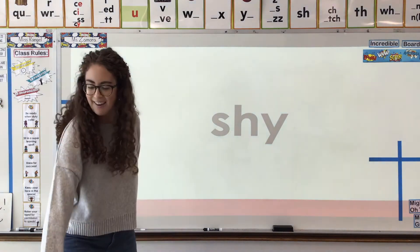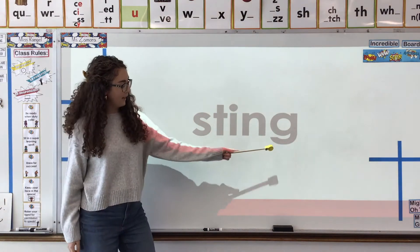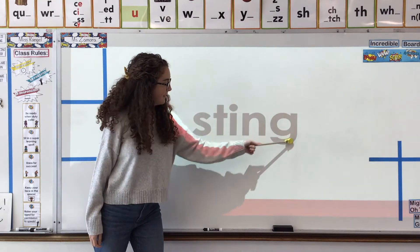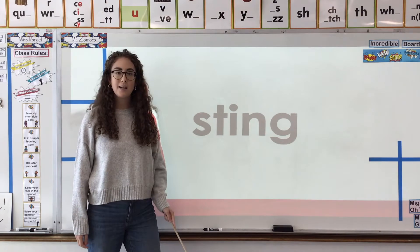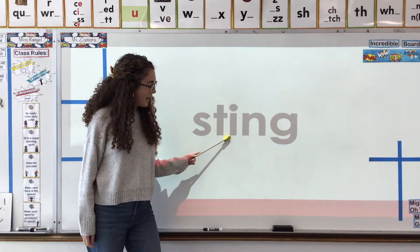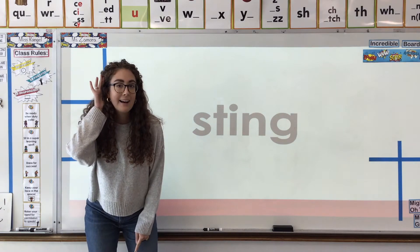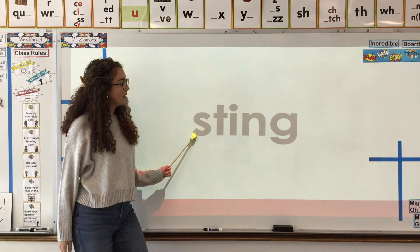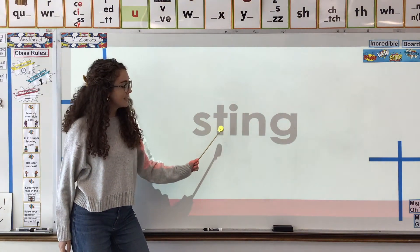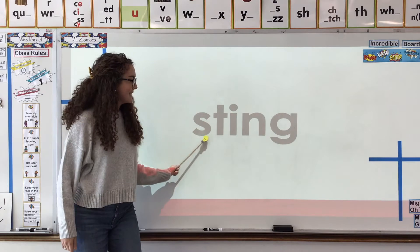Okay, up next, consider what do you see at the end? We see I-N-G. What sound does I-N-G make when we read it? I-N-G. So let's read the word. Sting, sting. Like if something comes and stings you.